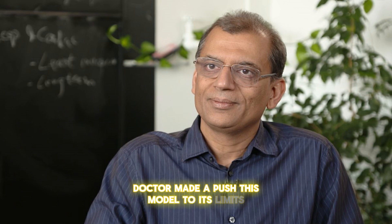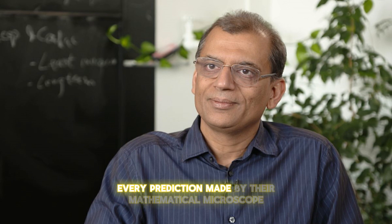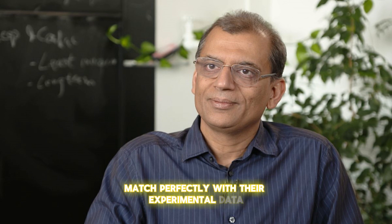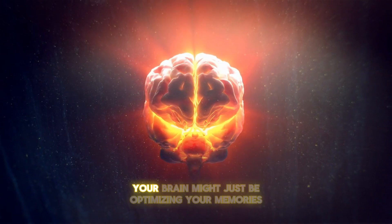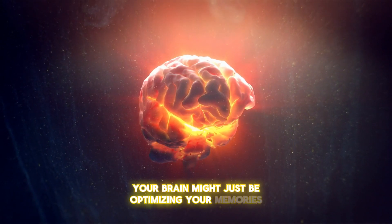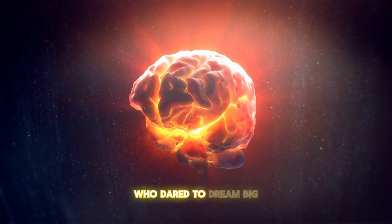Dr. Mehta pushed this model to its limits, and the results were astonishing. Every prediction made by their mathematical microscope matched perfectly with their experimental data, a feat almost unheard of in neuroscience. So next time you drift off to sleep, remember — your brain might just be optimizing your memories, thanks to the groundbreaking work of scientists who dared to dream big.